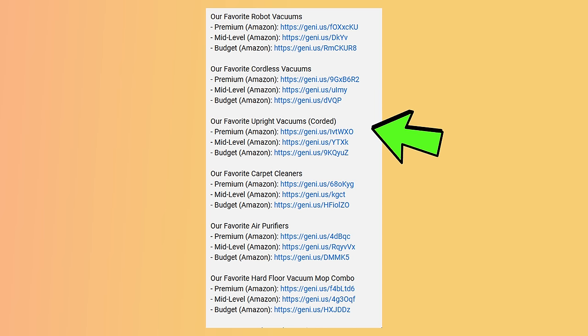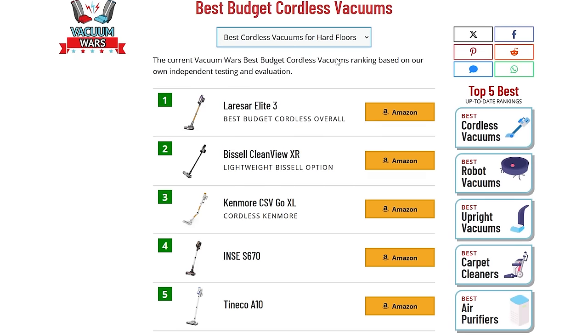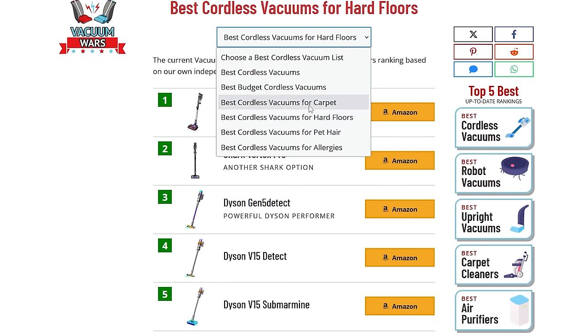The links in the description to our recommended vacuums on Amazon are constantly updated by our team, so no matter when you're viewing this video, those links should be our current favorite picks in multiple categories and multiple price ranges. We also have much more detailed top five lists at our website, which I will also link below.